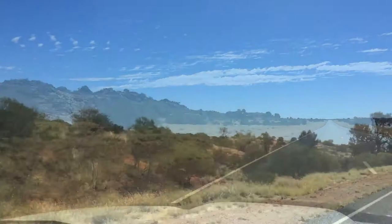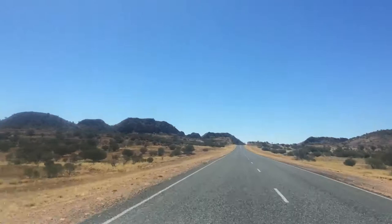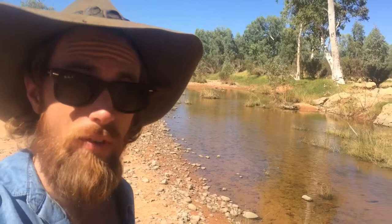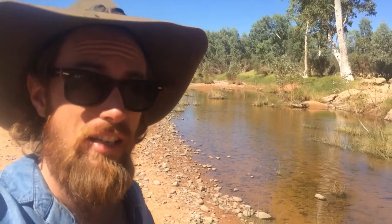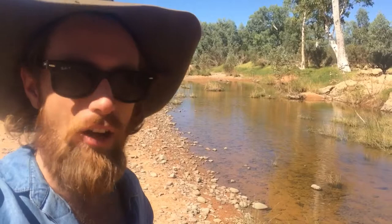I've just stopped here at the Fink River. Now it's not much of a river today, but if you were standing here 350 million years ago you might have witnessed some sea creatures taking their very first steps onto land. At 350 million years old, this is one of the oldest river systems on the planet. It doesn't flow much these days, only after really big rains. Very pretty spot.